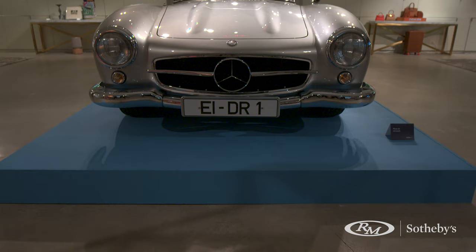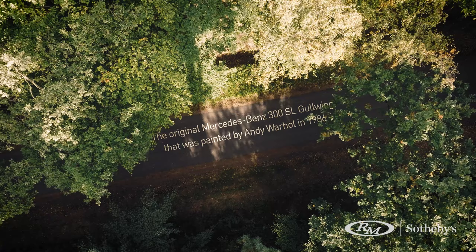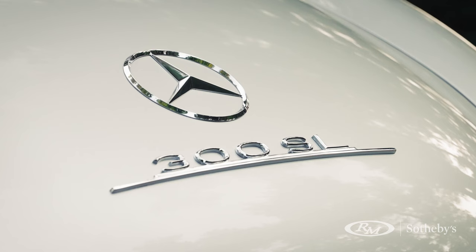I'm Michael Caimano, a specialist with RM Sotheby's. I'm here with my colleague David Galprin from the Contemporary Art Department. We're super excited to present the 1955 Mercedes-Benz Gullwing, also known as the Warhol Gullwing — probably considered by most to be the most famous and sought-after Mercedes-Benz Gullwing out there.